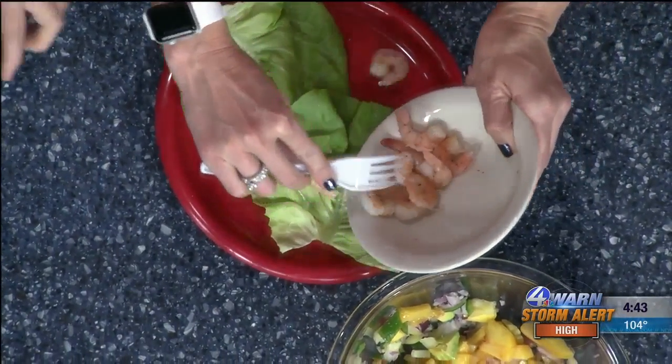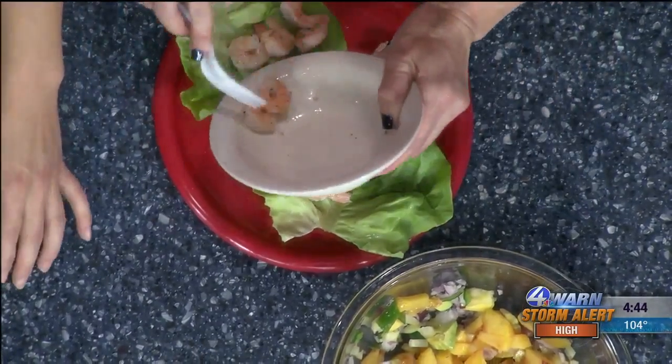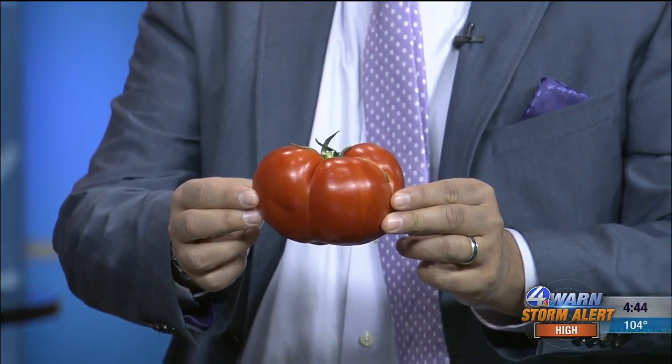Have you pointed out this perfect tomato yet? Isn't that pretty? I mean, this is the kind of stuff that you grow. Look at this — isn't that beautiful? It's enormous. Look at the size of my hand — that's the whole meal we said.